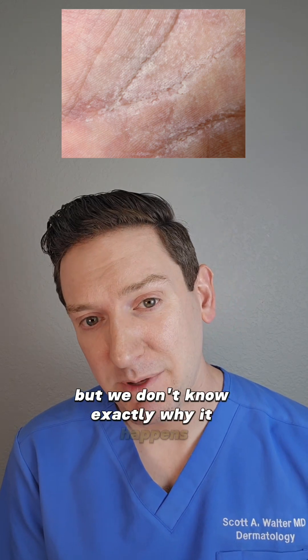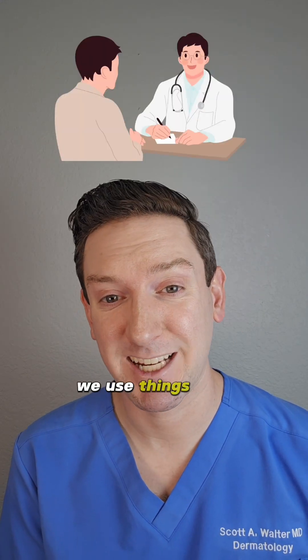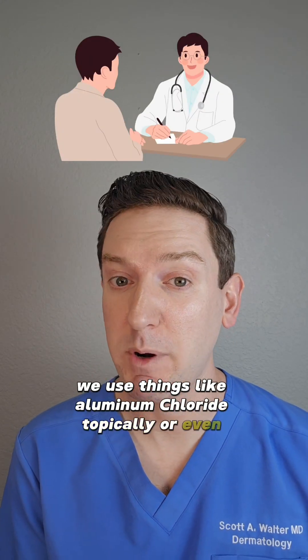But we don't know exactly why it happens. It's thought to be due to a salt imbalance related to sweating. To treat it, we use things like aluminum chloride topically or even Botox.